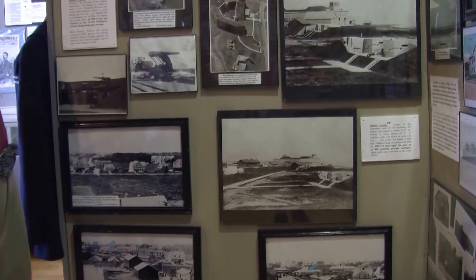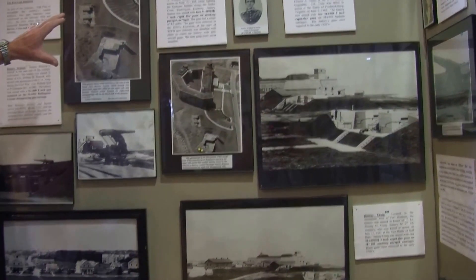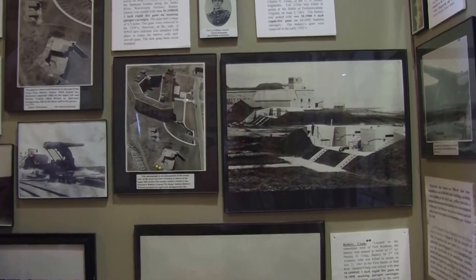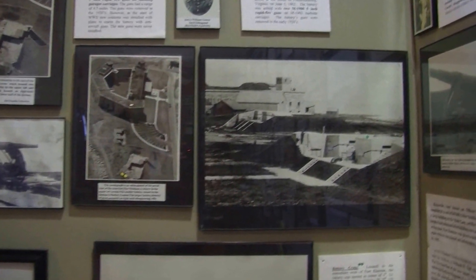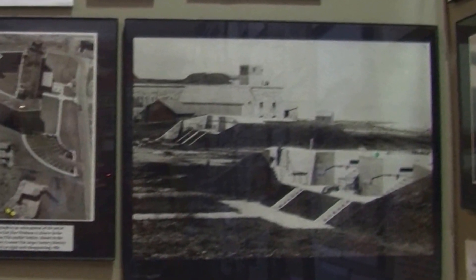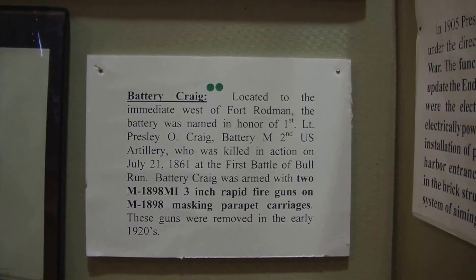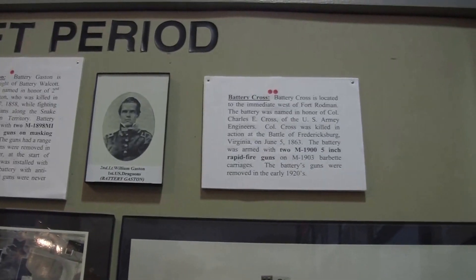In the military park there are about five of these batteries — two here and three on the other side. Then there's a big one called Battery Millican that had the biggest gun. When they fired it, they had to notify the city in advance because it was so loud that halfway through the city, people had to open their windows and take things off shelves — when they fired it, it would break windows from the concussion.